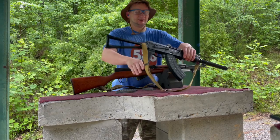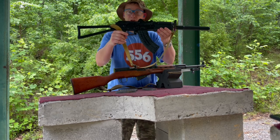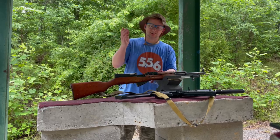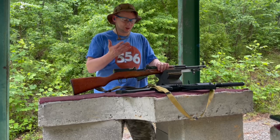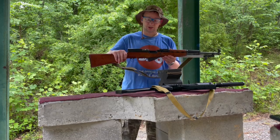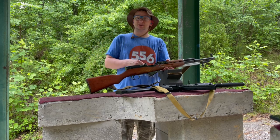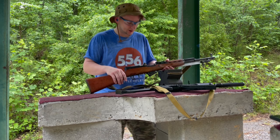Here we are guys, just got through firing the Arsenal SLR 107UR out in the rain. We just broke her in. Everybody's been hitting me for this one — the original video I made, the Russian secret to loading your SKS, just rolled 1.5 million views. I figured we've got to mark the occasion and get this one on video.